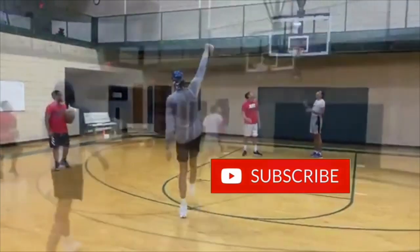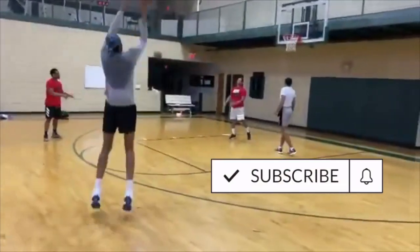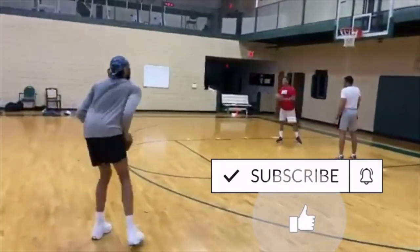If you enjoyed today's video, then make sure to give it a like because it helps out a lot. And if you're new to the channel or enjoy the NBA, then make sure to hit that subscribe button and notification bell.